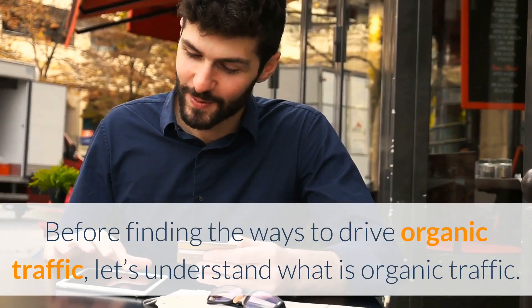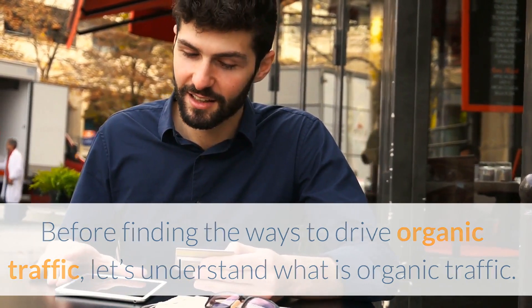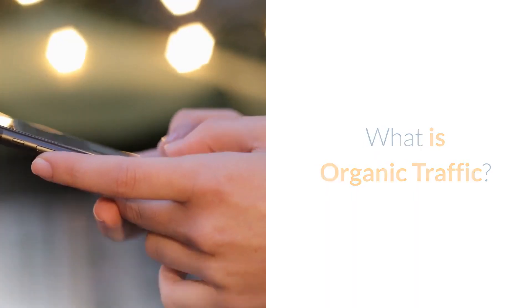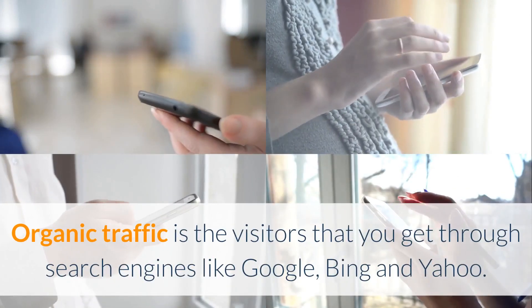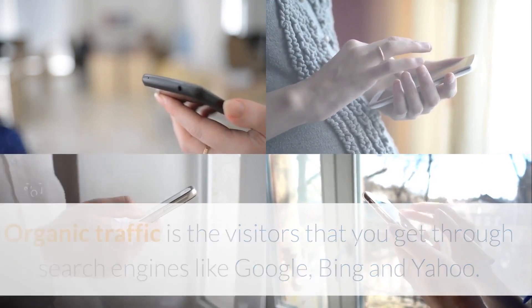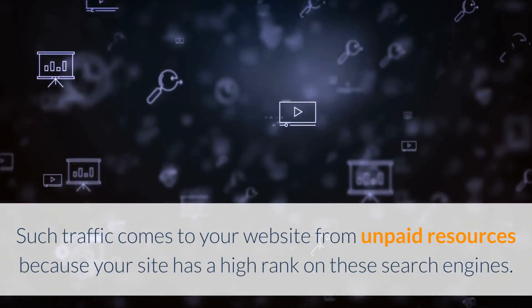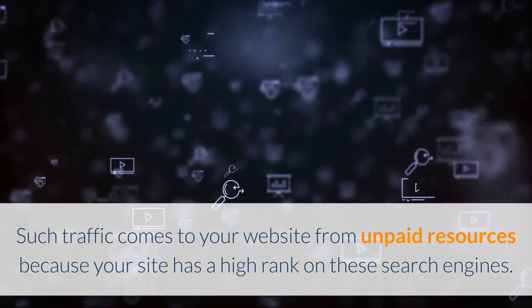Before finding the ways to drive organic traffic, let's understand what organic traffic is. Search engine traffic means the visitors who land on a website by clicking on search results leading to the website. Organic traffic is the visitors that you get through search engines like Google, Bing, and Yahoo. Such traffic comes to your website from unpaid resources because your site has a high rank on these search engines.